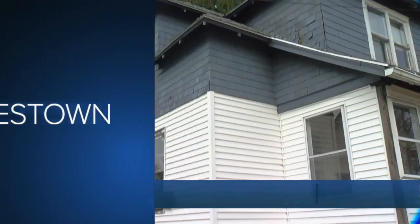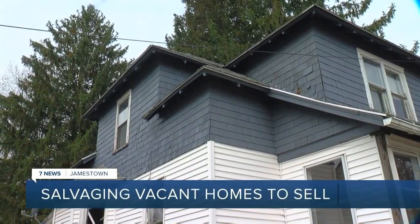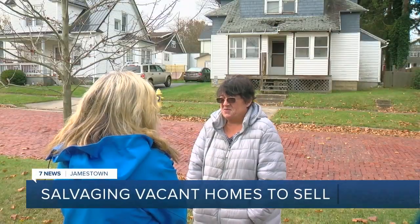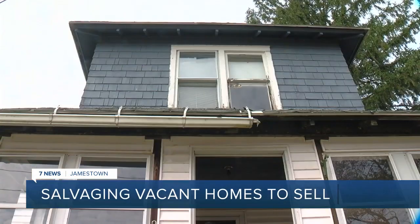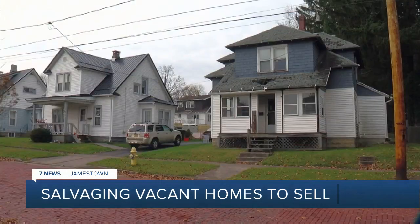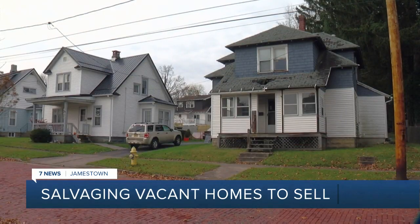We've had police called to remove squatters out of there. Some of them were drug-related. Julie Roberts lives across the street from this vacant home on Howard Street in the city of Jamestown and tells me she's tired of the house bringing down what she calls a great neighborhood.